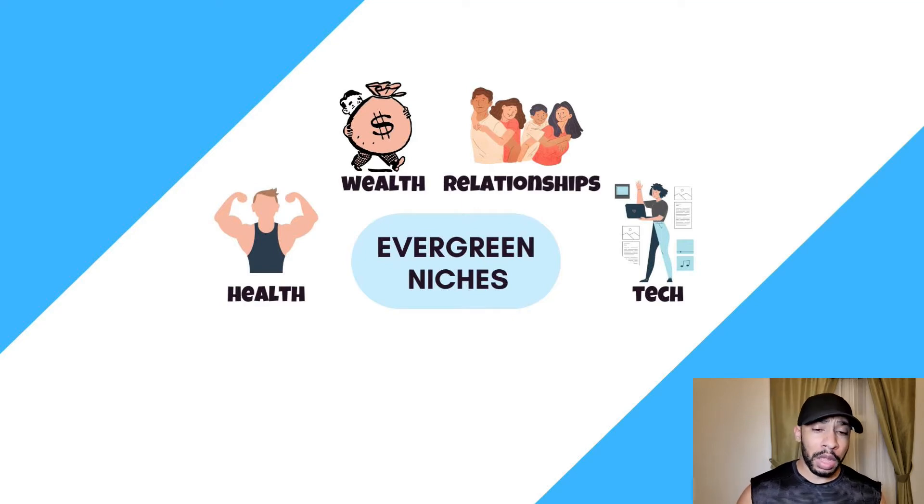When I first started my YouTube channel, I started in the tech field reviewing cameras, lighting, and accessories like tripods and mounts. These evergreen fields always have a problem and always have someone looking for a solution, with plenty of products to promote. Choose one and be laser focused on it. A lot of creators in 2022 make the mistake of bouncing from niche to niche promoting random products — nobody will take you seriously doing that, and you won't see success.